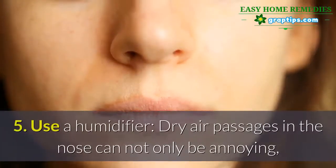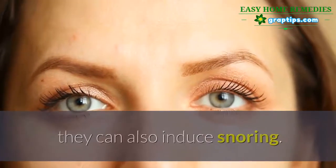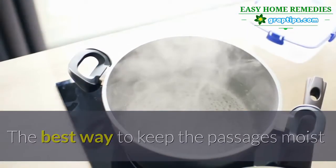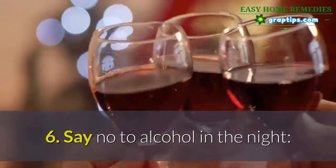Number five: use a humidifier. Dry air passages in the nose can not only be annoying, they can also induce snoring. The best way to keep the passages moist and warm is to use humidifiers or steam vaporizers.